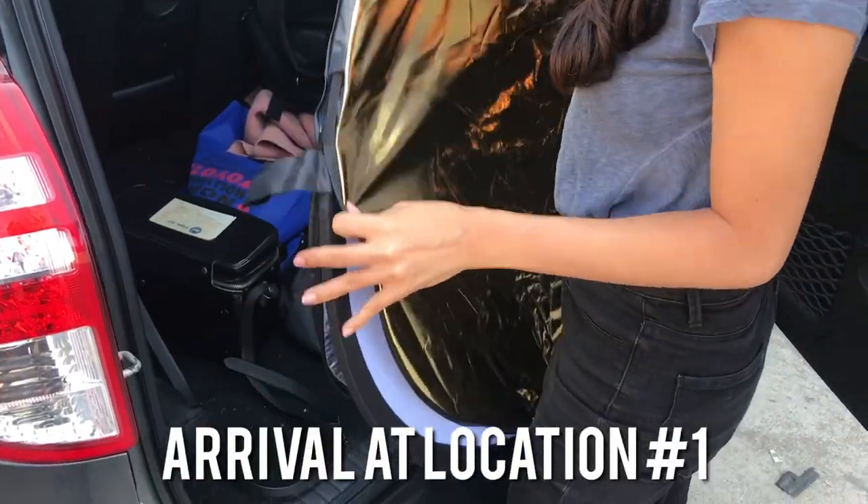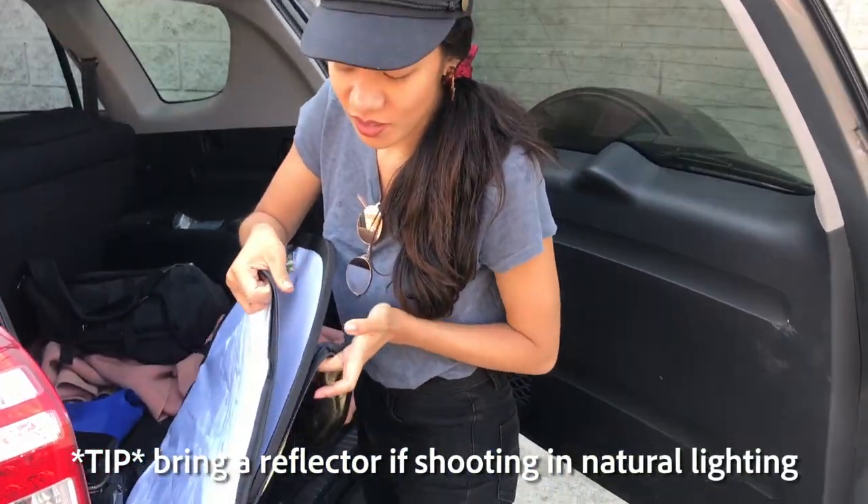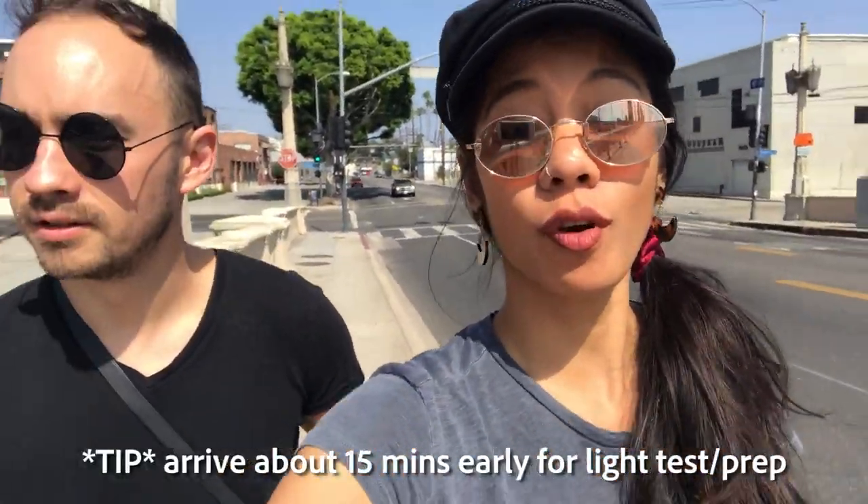Setting up the reflector. So we're shooting in natural lighting, so you want to make sure you have a reflector. Fortunately Michael and I always shoot together, so when one person shoots the other person can be holding the reflector. Now we're at the location — we're just going to scope out the spot. Plan to get to the shoot around 15 minutes early, or more, before your clients do. We're going to test out the lighting and stuff now.